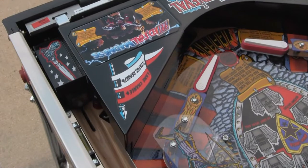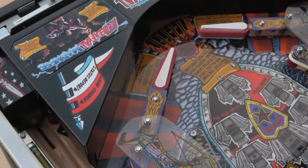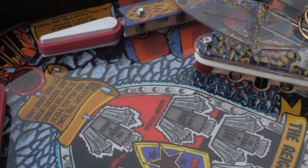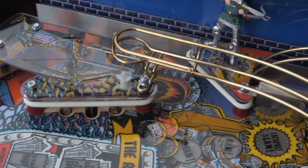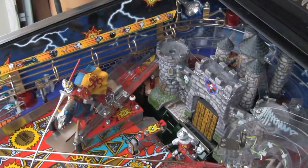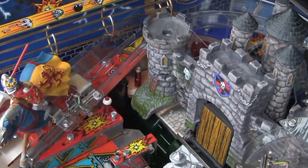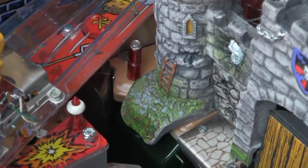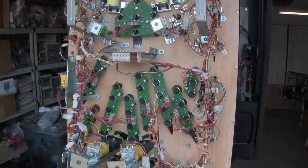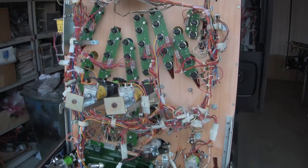All of the metal has been polished to a high mirror finish. All the flippers have been reworked, same for the pop bumpers. Nice detailing on the castle, and the underside is immaculate of course.